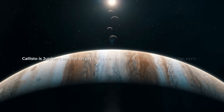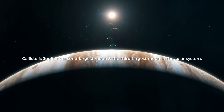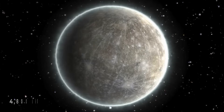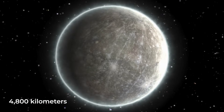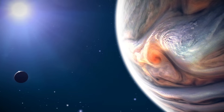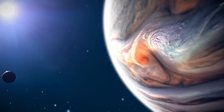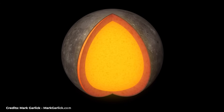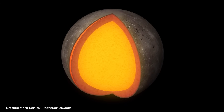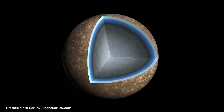Callisto is Jupiter's second-largest moon after Ganymede and the third-largest moon in the solar system after Ganymede and Titan. Callisto has a diameter of about 4,800 kilometers, almost as large as Mercury. Still, despite its size, it only has a third of the mass of Mercury, so its gravity is small in comparison. This is because Mercury has a massive iron core, while Callisto also has metal in its core but in a smaller proportion.